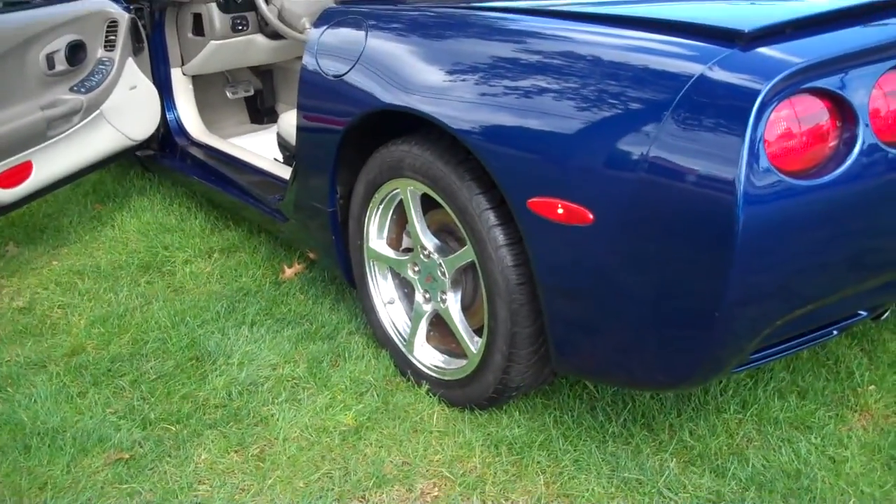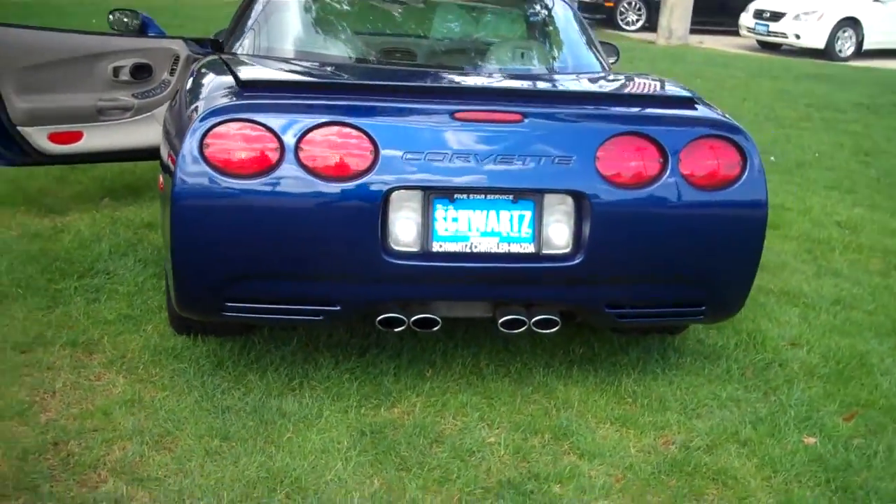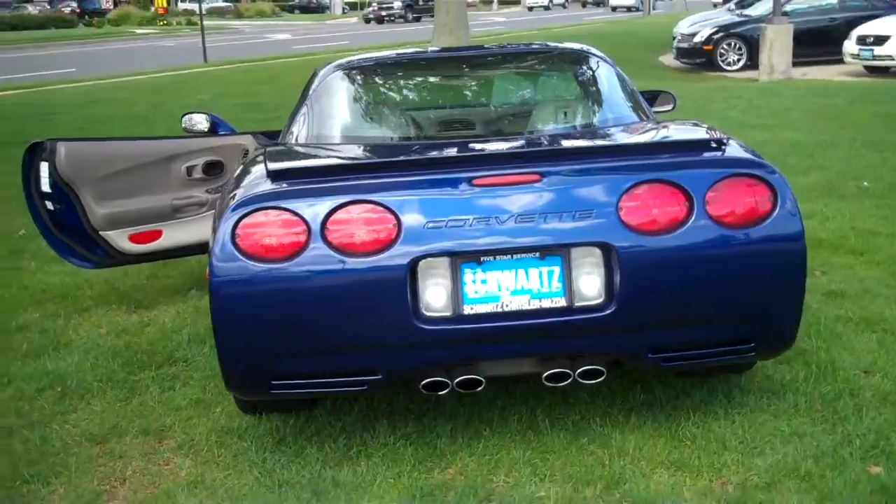Big fat rear tires in the back. Chrome exhaust in the back, four tailpipes — very sharp looking.